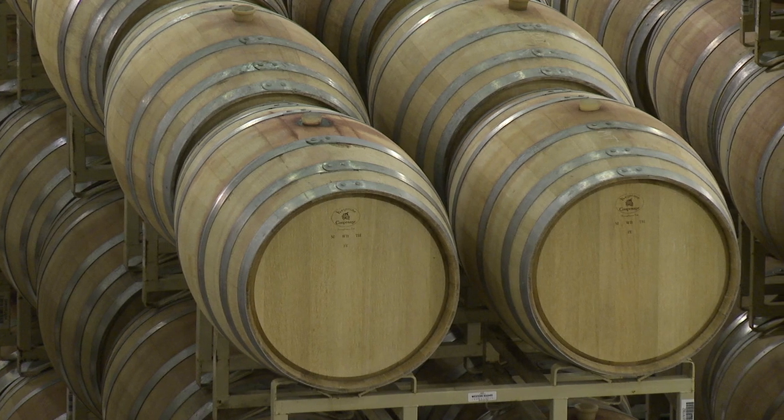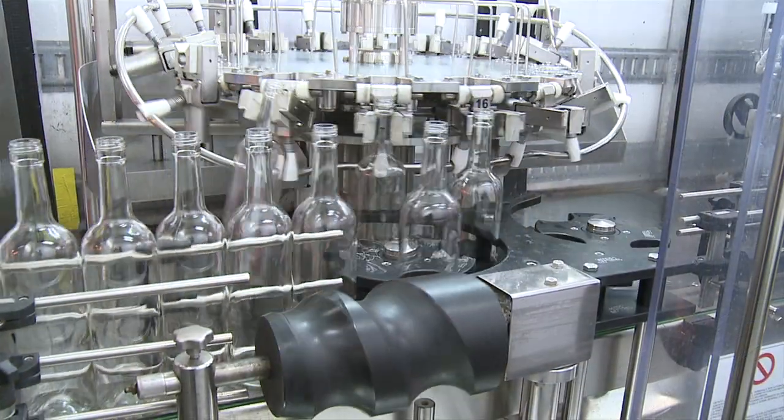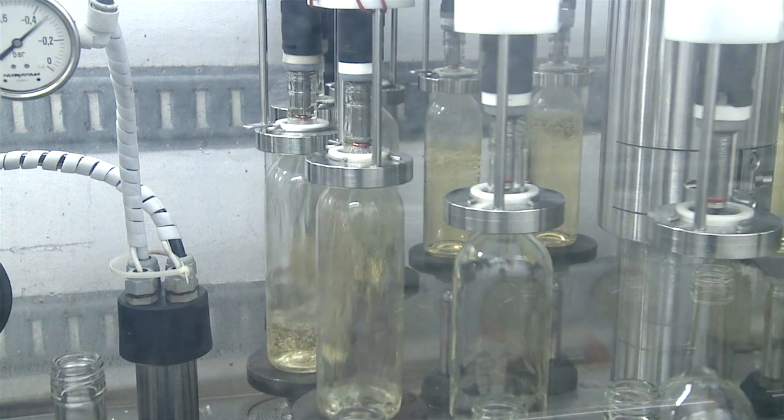The wines are then cold-stabilized to prevent the unwanted natural precipitation of wine acids in the bottle. Once this is complete, the wines are then sent to the bottle shop for bottling.